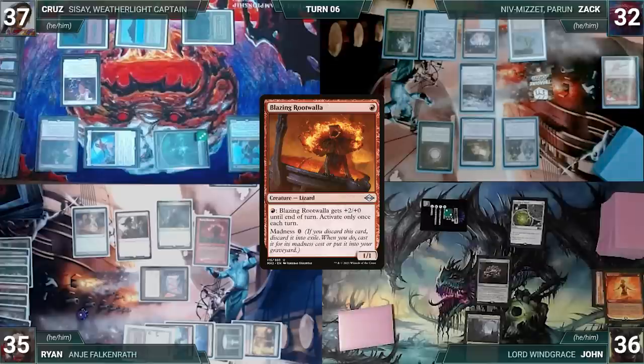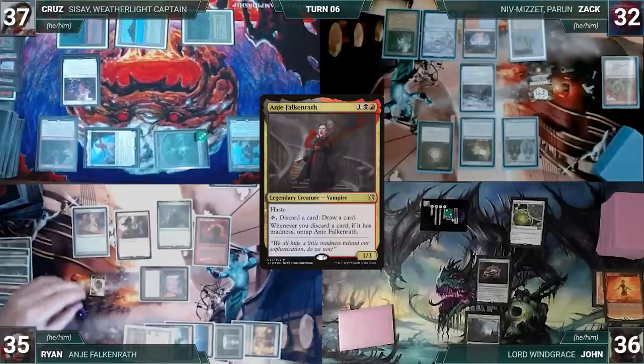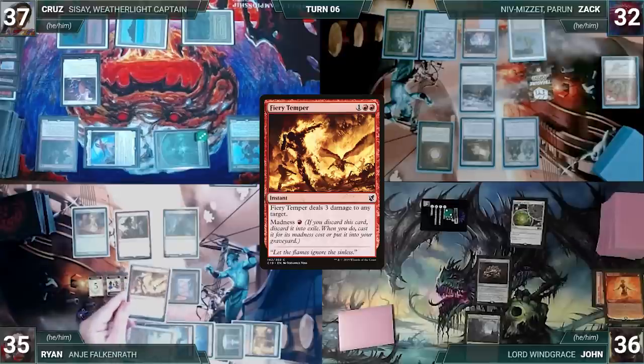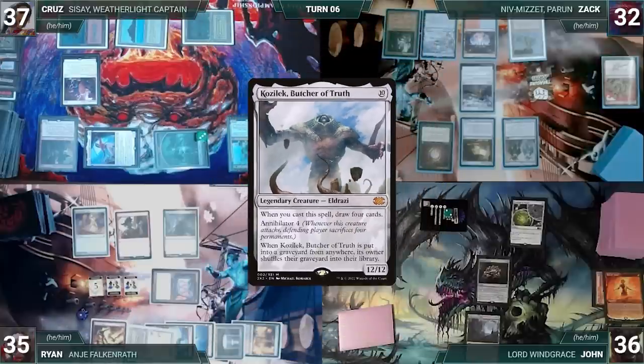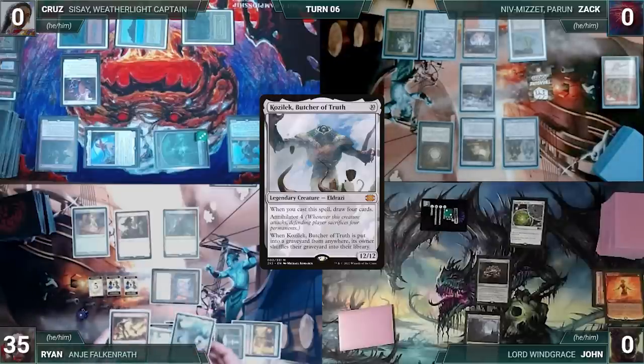Ryan then casts Blazing Rootwalla, now returning Anya to his hand. He casts Anya, returning Rootwalla to his hand, then activates Anya, discarding and drawing a card. He presents another loop: cast Rootwalla (returning Anya), cast Anya (returning Rootwalla), activate Anya — rummaging through his deck until he finds Fiery Temper. He casts Fiery Temper, then rummages until he finds Kozilek, Butcher of Truth. He discards it through Anya, shuffling his graveyard back into his library. He repeats until his opponents are dead and Ryan wins the game.